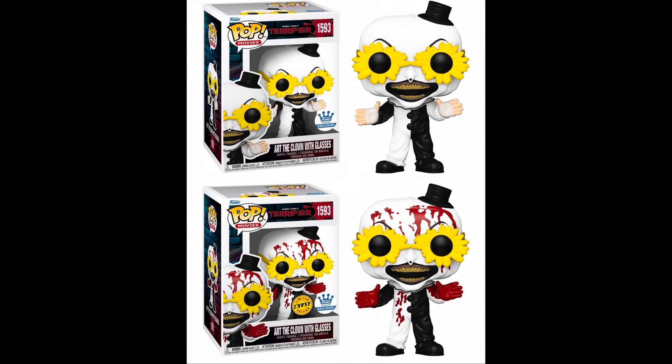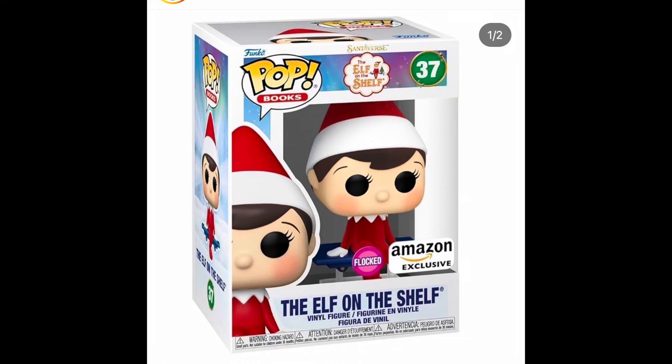It does have a chase. I think I'm gonna be ordering a case of six, so hopefully we get our chases. This one's coming to funko.com and it's gonna be a popular one. We also have an Amazon exclusive flocked Elf on the Shelf available for pre-order — I did cop this one.